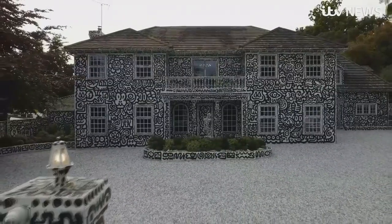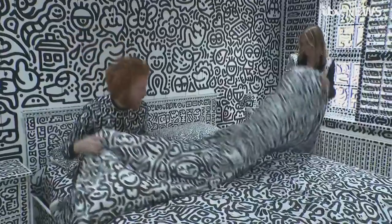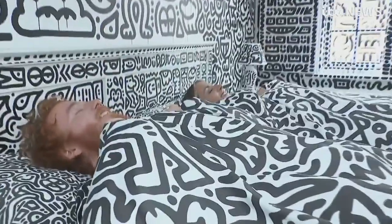Having doodled the house, the next step is the garden and possibly a whole street. This is a couple who clearly live, breathe and sleep their work. Martin Stu, ITV News.